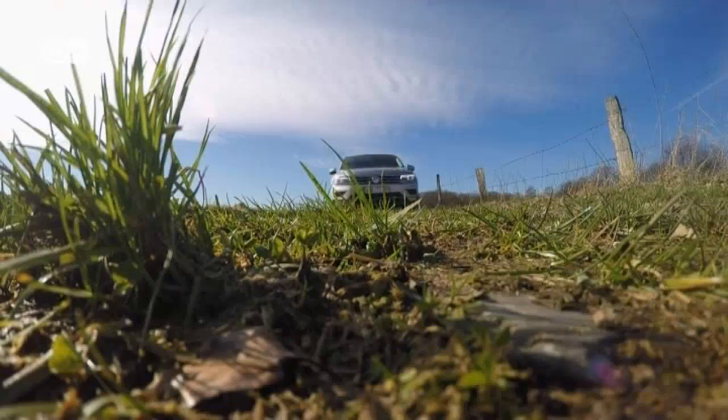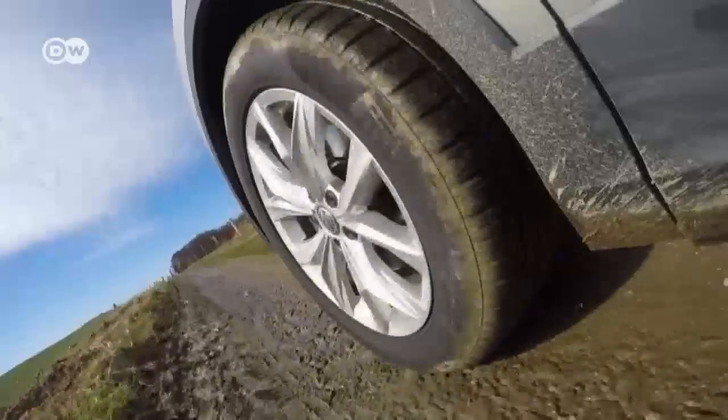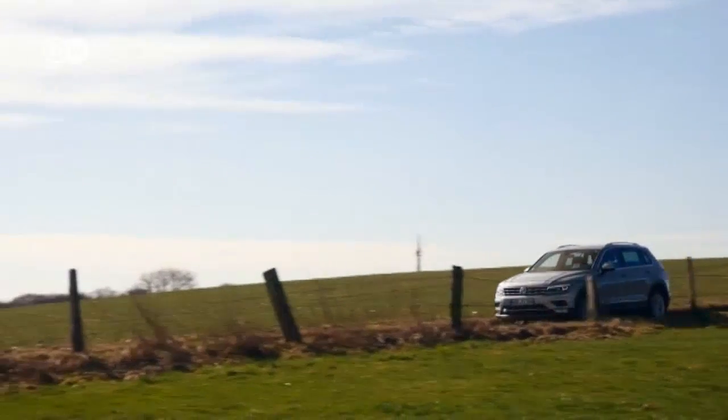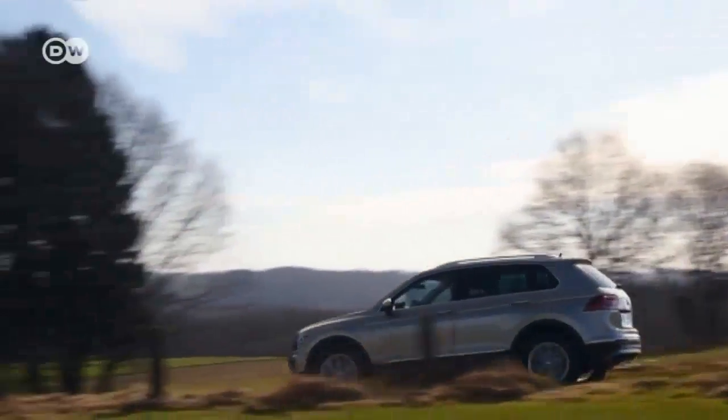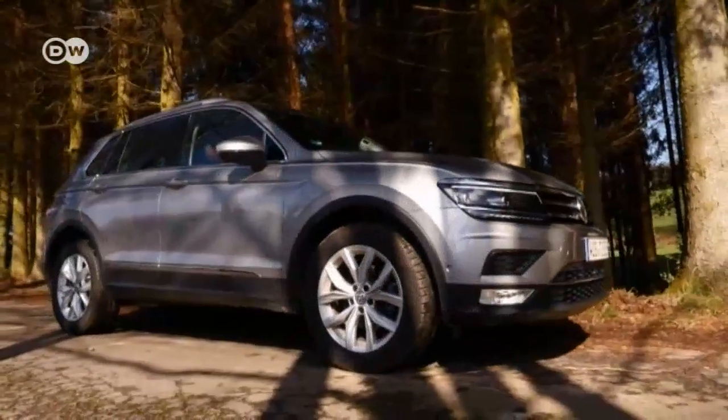The VW Tiguan starts at just under 27,000 euros in Germany, but the equipment included will only satisfy the most spartan standards. Adding just a few options swiftly hikes the price closer to 40,000. The car tested with all-wheel drive and direct-shift transmission lists for over 51,000 euros. Emanuel still thinks the SUV is definitely more iguana than tiger, but could easily imagine that a stronger engine would put more tiger back into the Tiguan.